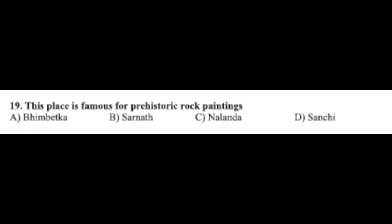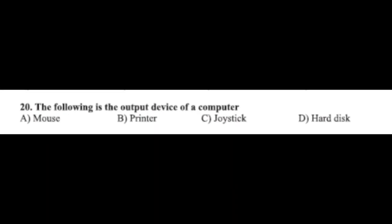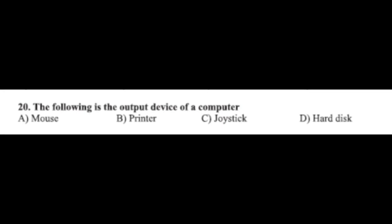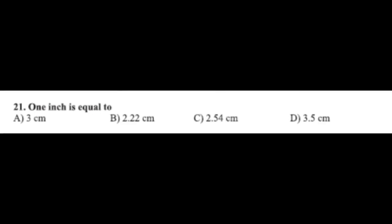Question number nineteen: this place is famous for prehistoric rock paintings — option A: Bhimbetka, option B: Sarnath, option C: Nalanda, option D: Sanchi. The correct answer is option A, Bhimbetka. Question number twenty: the following is an output device of a computer — option A: mouse, option B: printer, option C: joystick, option D: hard disk. The correct answer is option B, printer.